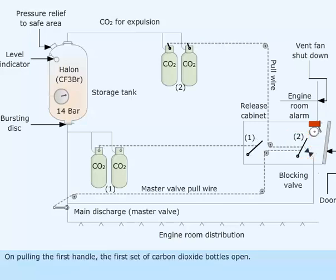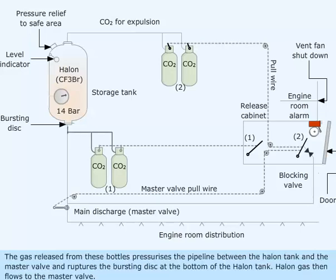On pulling the first handle, the first set of carbon dioxide bottles open. The gas released from these bottles pressurizes the pipeline between the Halon tank and the master valve, and ruptures the bursting disk at the bottom of the Halon tank. Halon gas then flows to the master valve.